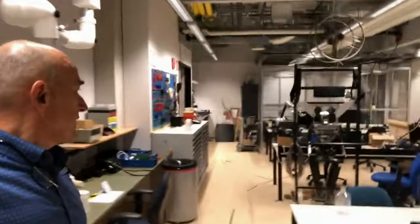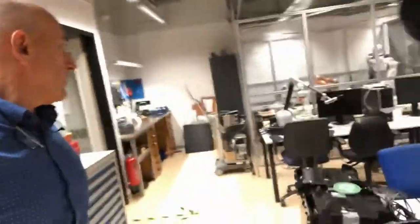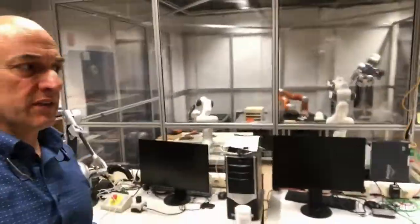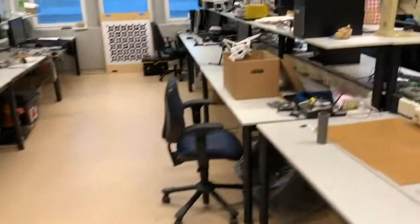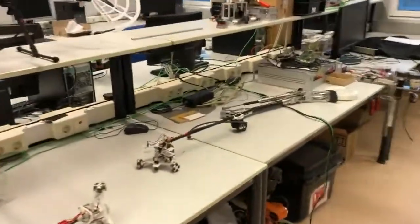We have a number of labs — this is lab one. What you see in this lab is basically a number of things we are working on: we've been working in humanoid robotics, we have a number of setups with manipulators and the iCub, and also mobile robotics, drones, and prosthetics.